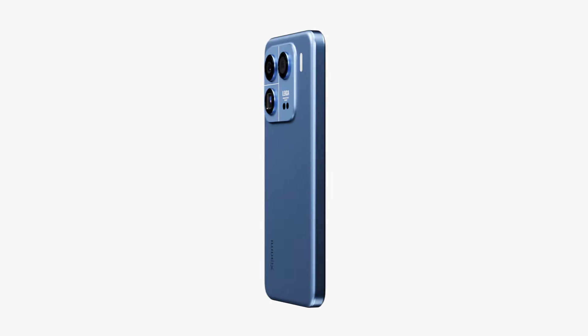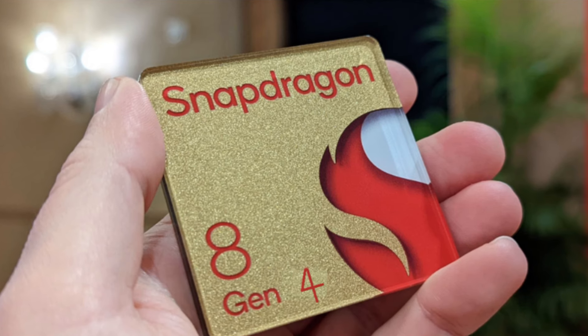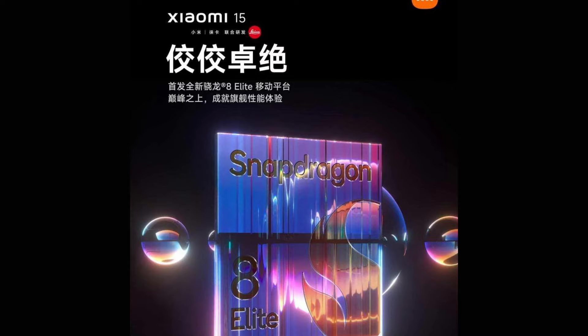With the powerful processor, the device is said to include 16GB of RAM with a 1TB storage option. And because of the Snapdragon 8 Gen 4, network connectivity is also going to be improved.